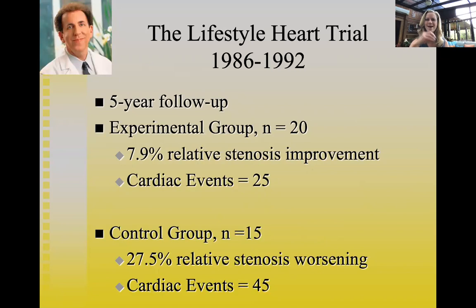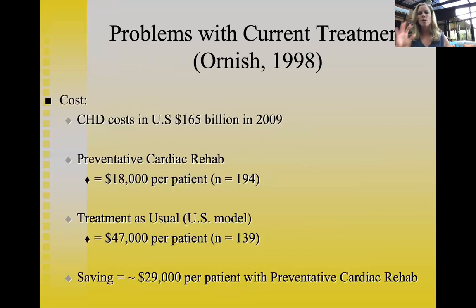Dean Ornish's research shows that sending high-risk patients to cardiac rehab for prevention — not just after a heart attack — also works. This is frustrating when many insurance companies will pay for surgery after a heart attack, but won't pay for preventive cardiac rehab. Prevention works. The science says we should be doing far more lifestyle-change programs and far fewer bypass surgeries and angioplasties.